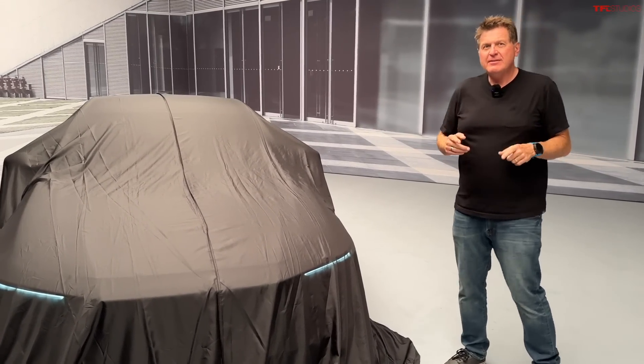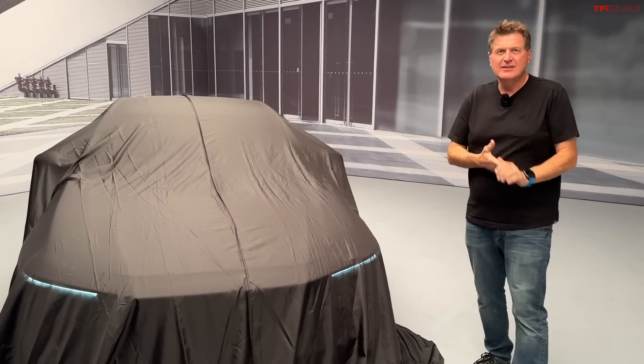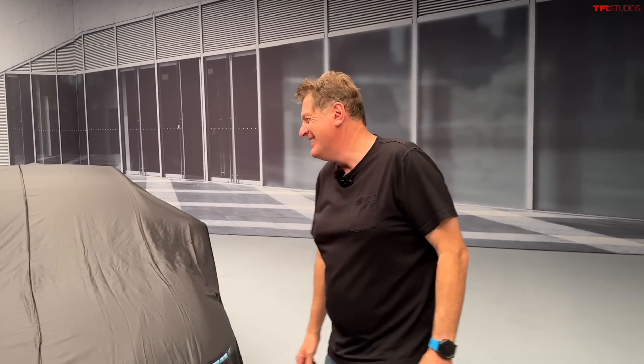That's right. We are here at a secret location where Honda has given us early access to the brand new 11th generation Honda Accord. Now keep in mind, this vehicle has been an iconic sedan since 1976. The first generation is older than you are, huh? By a good bit.